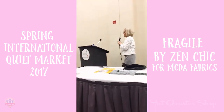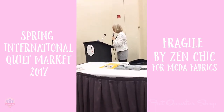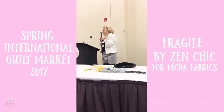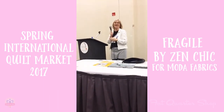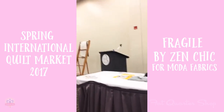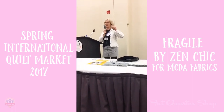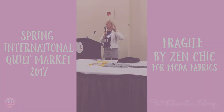I think my session is over. Oh, I still have five minutes, so you can ask me questions about my personal life, for example. Otherwise, come stop by my booth. It's in the Moda Designer booth area.